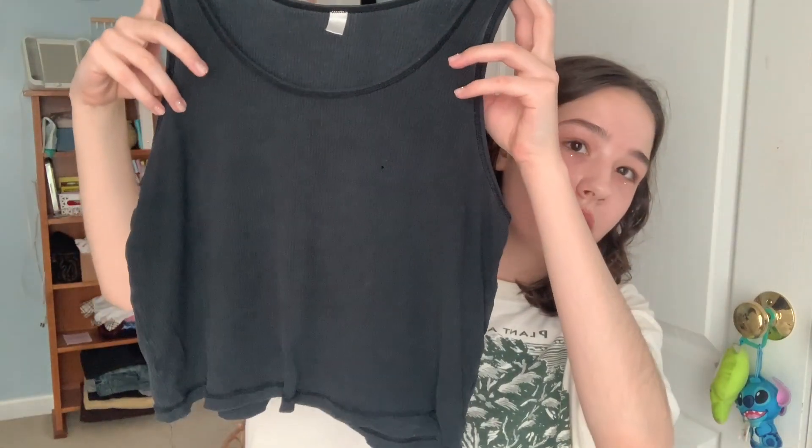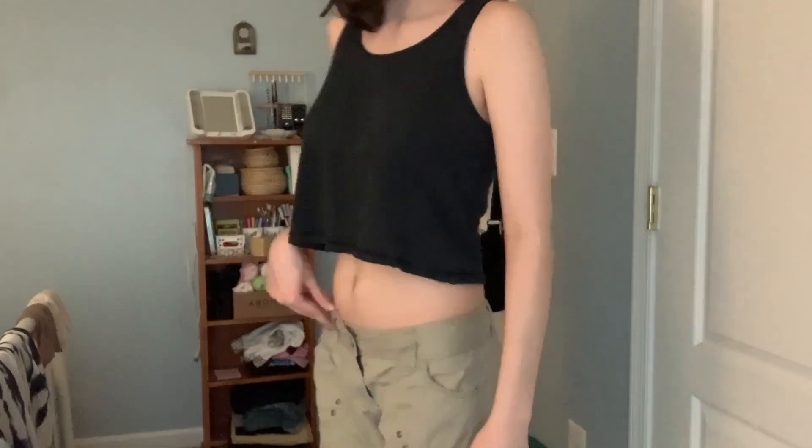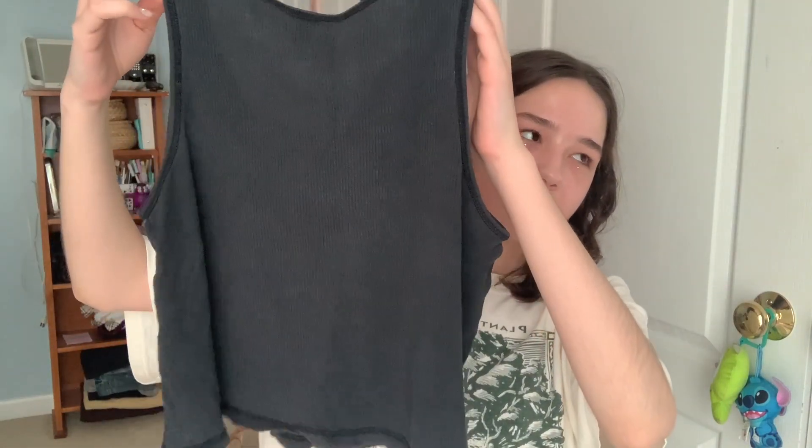Okay, this is the last item — it's kind of underwhelming but I still think it's cute. It's this like tank top, once again worn in and distressed. It's got even some holes in it, and that's just what I'm into right now. It is cropped and I'm not the most comfortable in those, so we'll see how long this stays in my closet — it might be up on my Depop very soon.